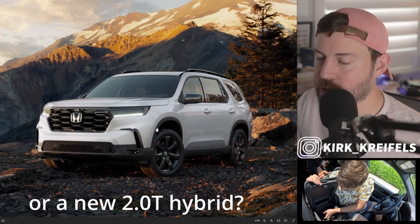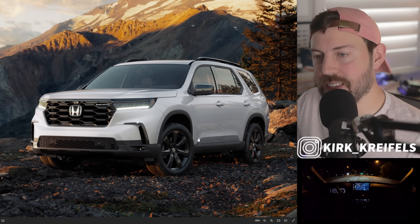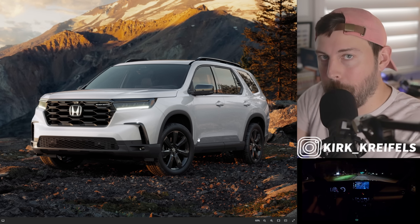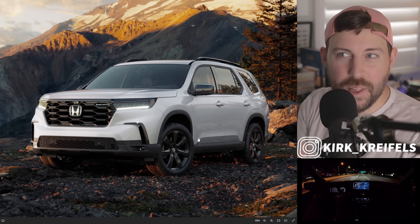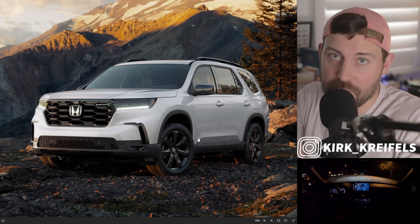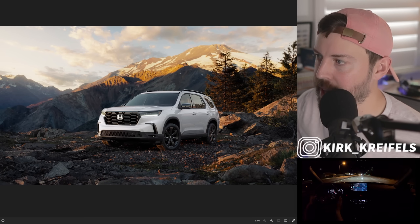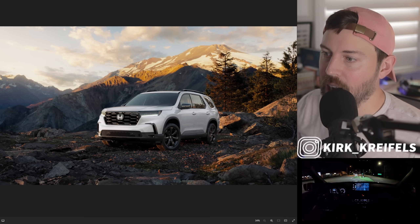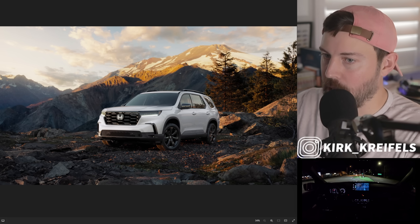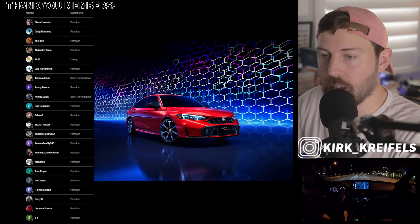The Pilot is a fantastic vehicle — it rides great, looks pretty cool, and now has the new Black Edition. But I'm a little sad the base LX trim has been eliminated for 2025. Honda has added back base trims with the CR-V and Civic before, so maybe they'll add the LX back in the second half of 2024 for the 2025 model year — stay tuned. Subscribe for upcoming Acura ZDX coverage this spring and the new Civic hybrid review this summer.